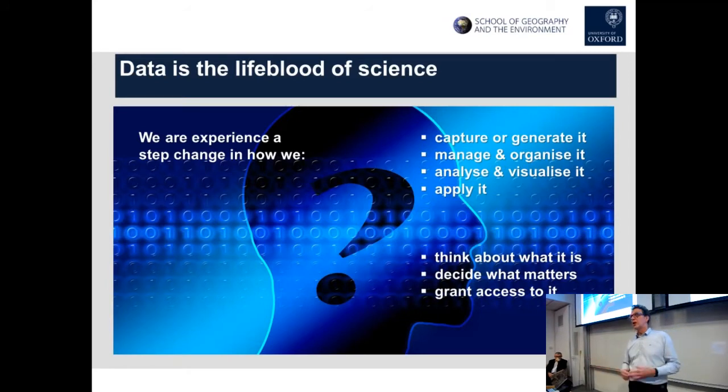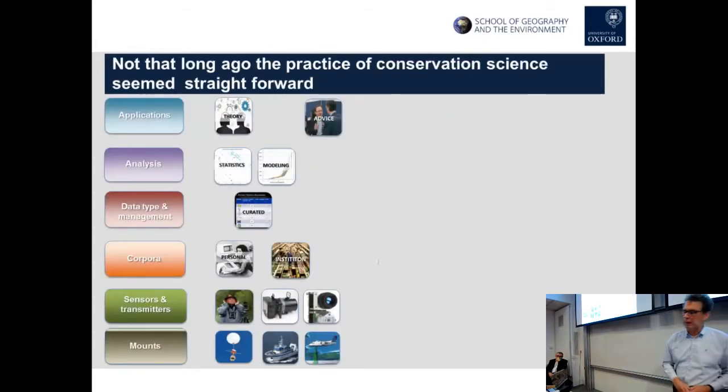There are also changes in what counts as data and what data is out there. With the open access movement, there are questions about who gets access to data and how access is granted. A lot of what we'll think about in this seminar series are these ideas about data — the different forms, how they come about, and how they're applied.